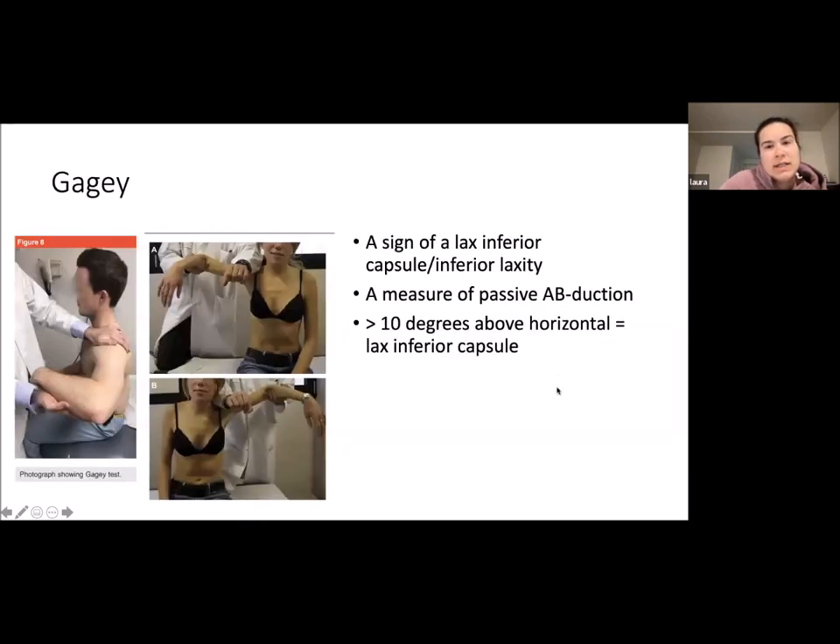The GAGI test is a sign of laxity of the inferior capsule. It is a measure of passive abduction, and greater than 10 degrees above the horizon equals laxity of your inferior capsule.